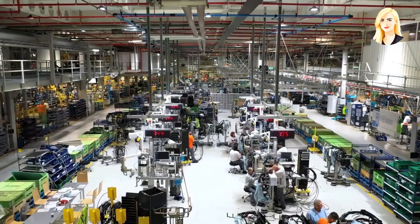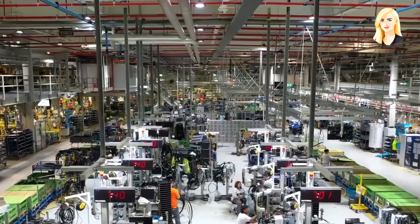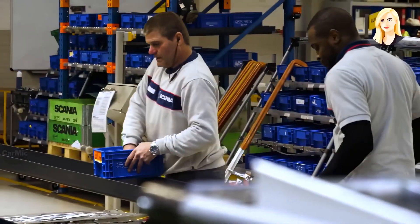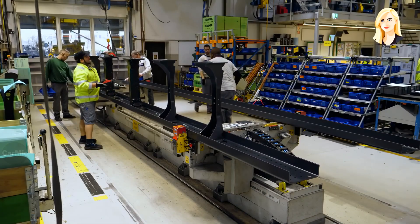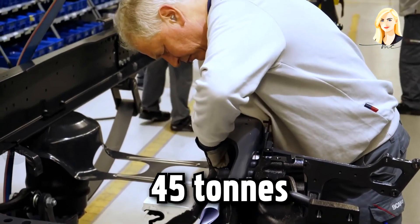These employees are assisted in their assembly work by a number of robots. Along with the assembly of the truck cab, the production of the chassis is also underway. The chassis assembly starts with four operators attaching the cross members to the two stringers. The load capacity of this frame is around 45 tons.